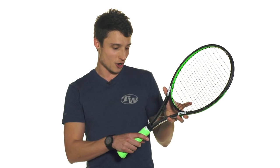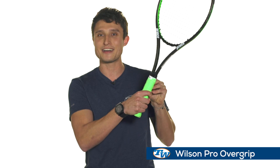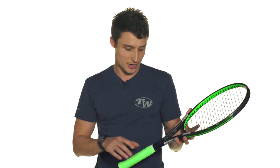I also really enjoy the Wilson Pro Overgrip, which comes in a lot of fun colors — here in green matching my frame. Especially when you're outside and it's humid or moist out, it's really nice to get that tacky feel out of this overgrip.